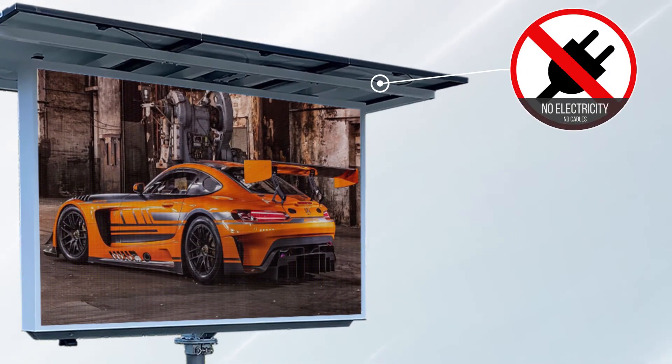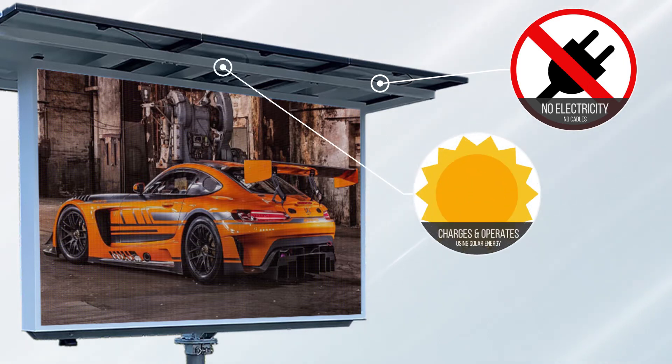The Voxen V8S LED sign can be parked anywhere, with no cables running across the driveways and no power grid or electricity required. The V8S will operate and charge at the same time, and as long as there is sunshine and even on overcast days, the V8S will continue to charge.